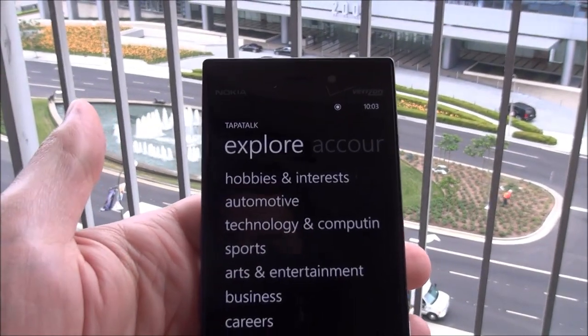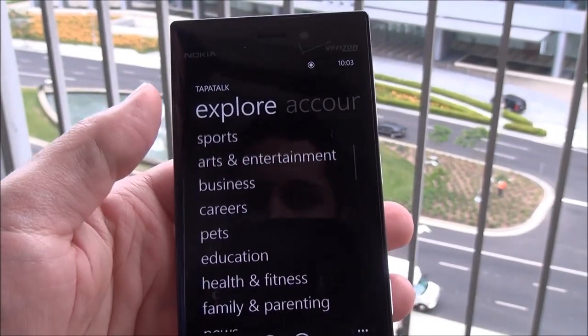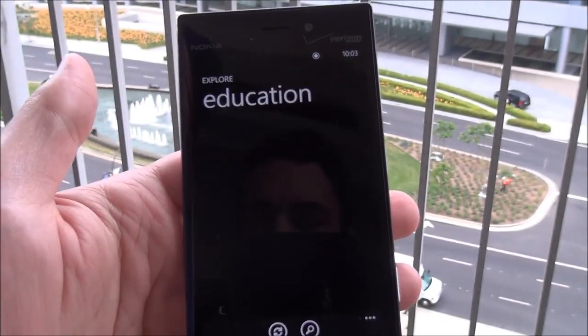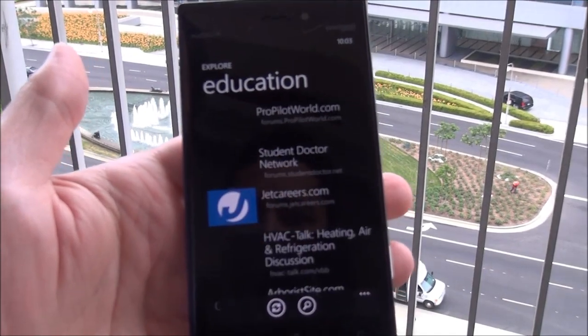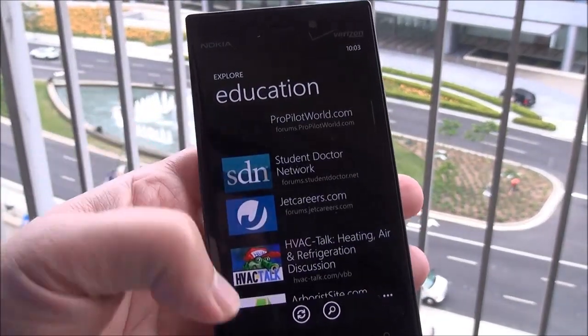Scroll over to Explore. I love that fade-in effect — it's really nice. You can see you can go by category here. So if you want to say Education, it should populate with various forums that are already in there, and it brings them down including their logo. Really nice stuff.